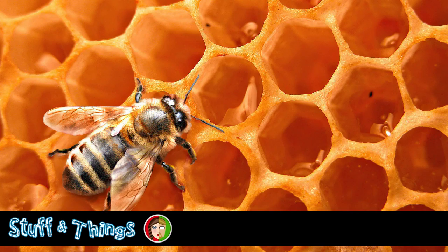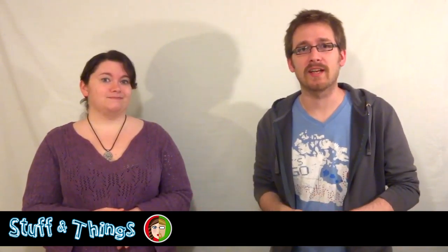Moving on to talk about our friendly neighborhood bees. Hive colony collapse disorder has just been annihilating bees everywhere. It's a pretty serious threat — it's kind of threatening the entire honeybee species — and we're still trying to figure out exactly what's causing it and how to prevent it.